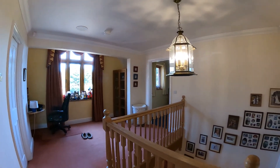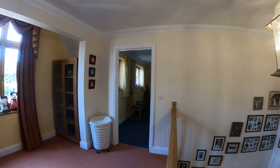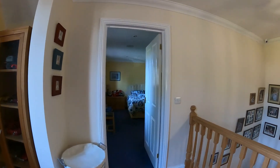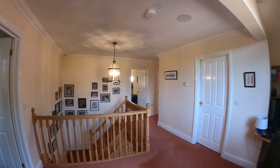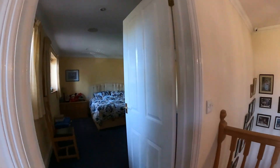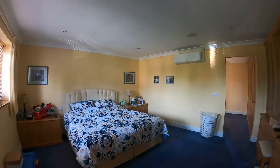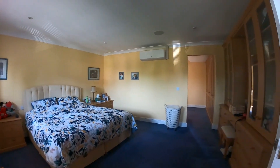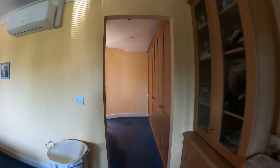Here we are on the landing at Century House — it's a wonderful space with easily enough room for a small reception area or study, depending on how you'd like to lay it out, and again some beautiful views from the windows. Coming through into the first of the bedrooms, you'll see a beautiful double-sized room with a dressing room and en suite. Let's go through and take a look at both.